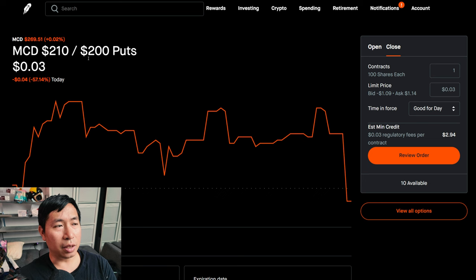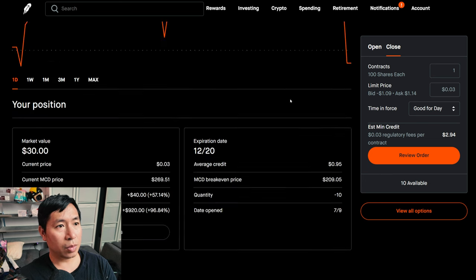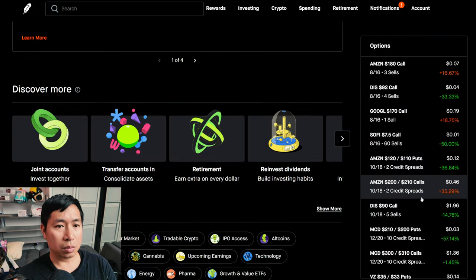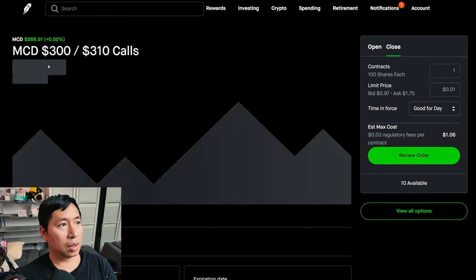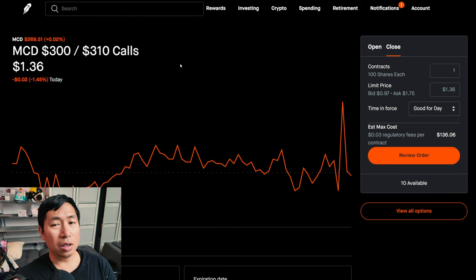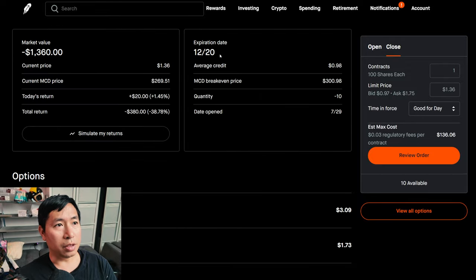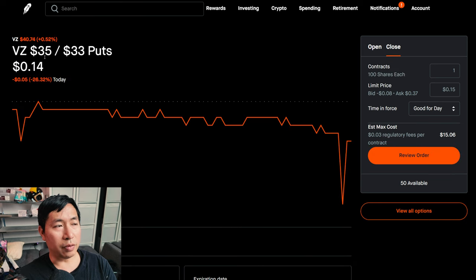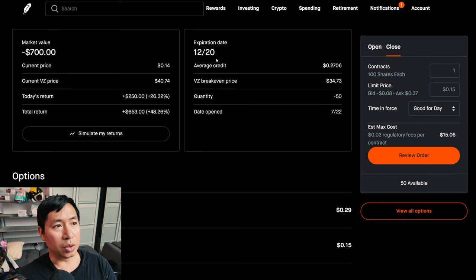I have McDonald's $210/$200 put credit spreads expiring December 20th — total return $920. I have McDonald's $300/$310 call credit spreads expiring December 20th — total return $380. I have Verizon $35/$33 put credit spreads expiring December 20th — total return $653.